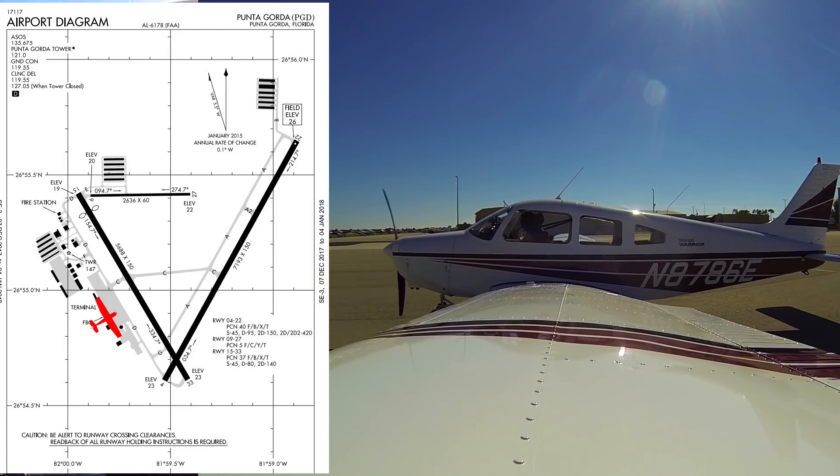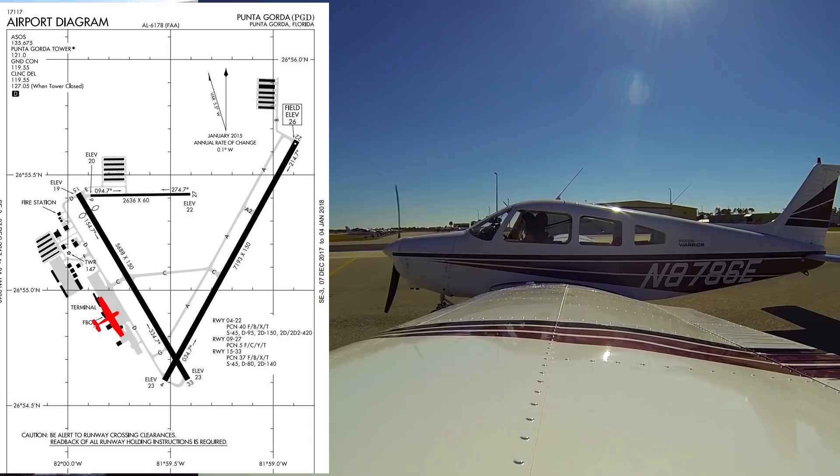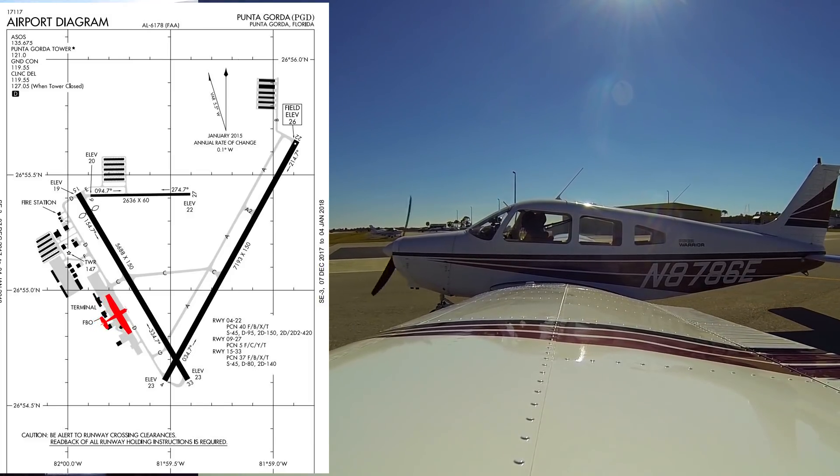Now, when can we switch over from ground to tower? On the hold short line? Yeah, basically once we get up to the runway there. There's no set distance, but when you get close enough to the hold short line, or when you're actually sitting there holding short, then you'll go ahead and switch over to tower.